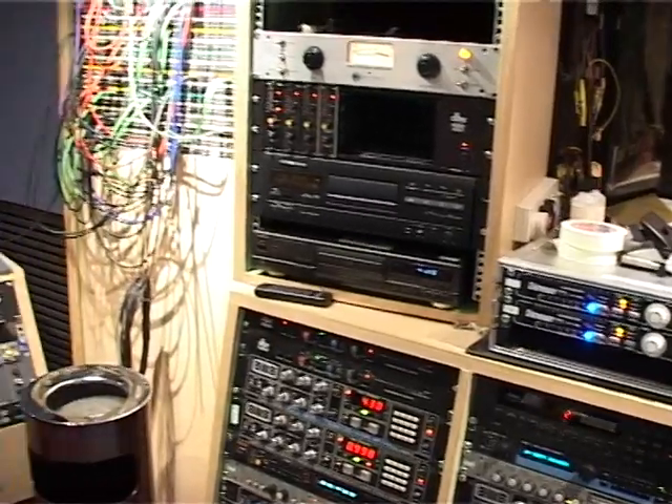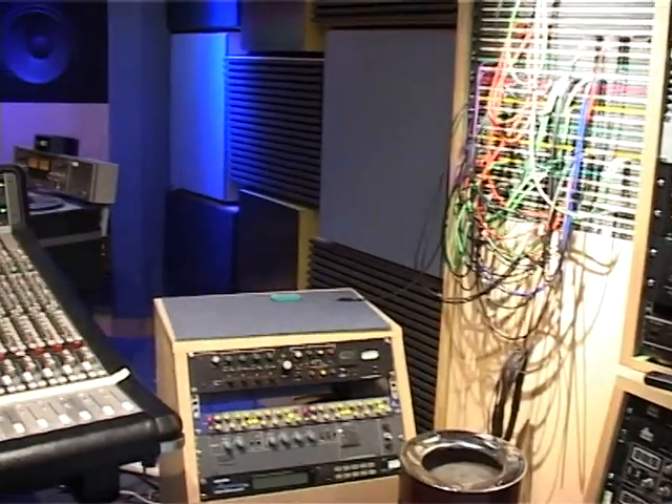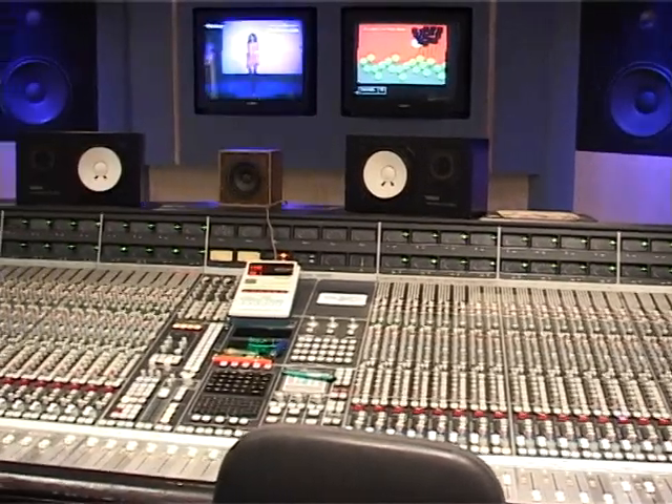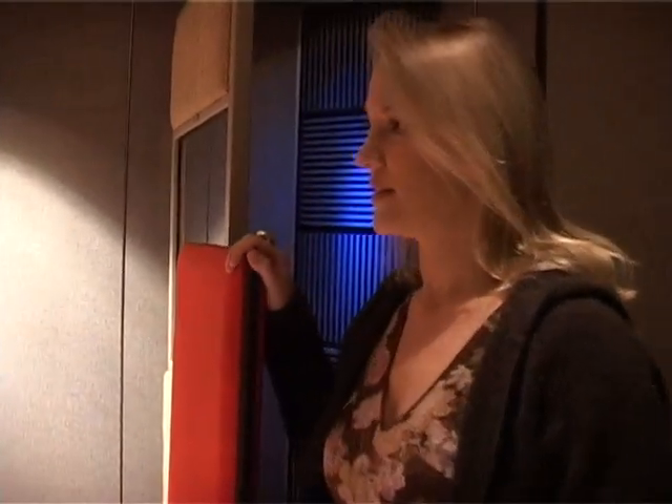This is Studio 2. So here is Studio 2. What we have is a 60-channel SSL desk E-Series with a G-Series computer. We have tons of outboard equipment and a fantastic booth with variable acoustics. The booth is being used at the moment so you'll have to excuse the disarray. Here we are set up for vocals.